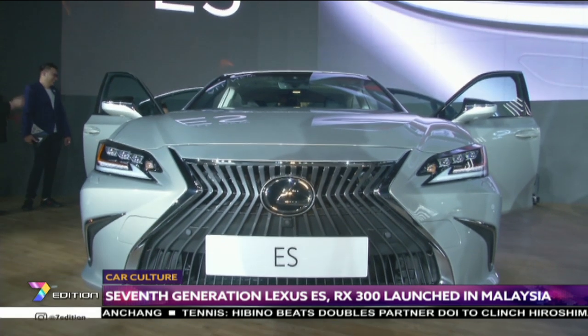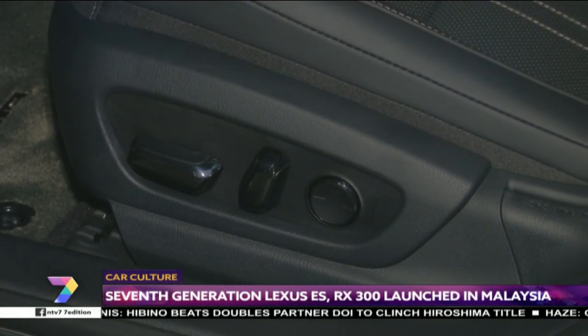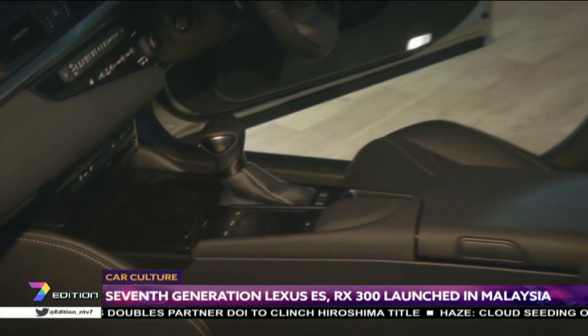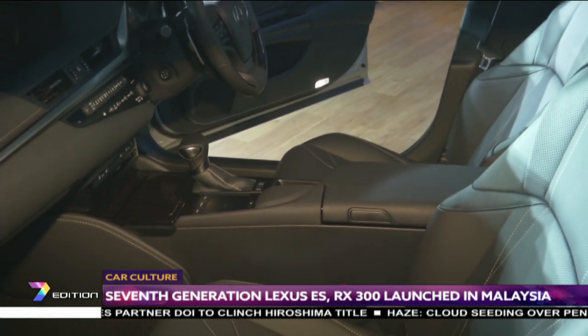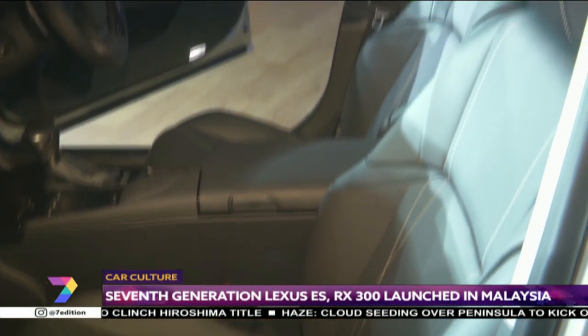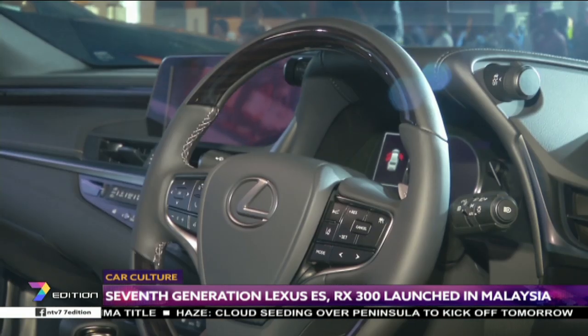The 2019 ES comes with luxuries such as a 10-way powered front seat, memory for the front passenger seat, powered reclining rear seats, a 12.3-inch centre screen with navigation, and a hands-free powered boot, among many others. The price starts from RM299,888.